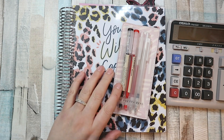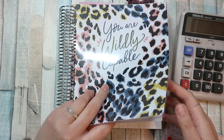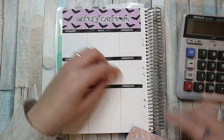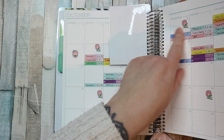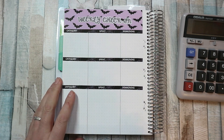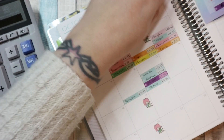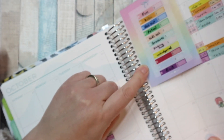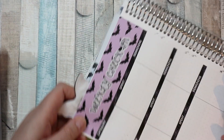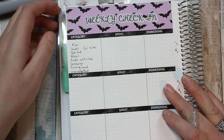Hi everybody, welcome back to my channel! I'm here for my budget check-in, which is the first check-in I'm doing for this month. My check-ins run Monday to Sunday, but the first was a Thursday so I only had three days, so I'm doing the first to Sunday the 11th. I'm going to write out the categories I'm checking in on.